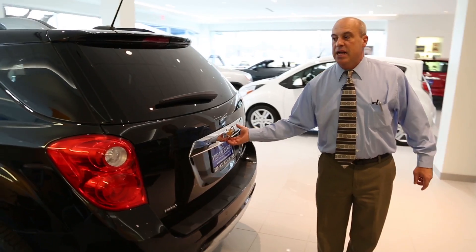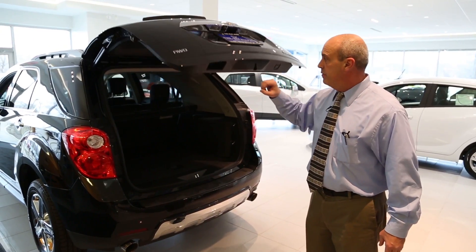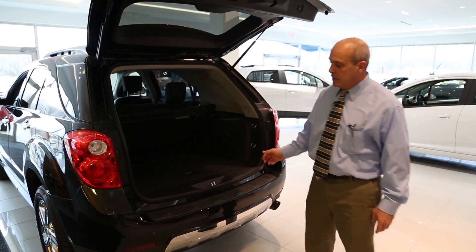This being an LTZ model, it has an automatic lift gate which is powered at the touch of a button. For open and close you can also do it via the key fob. You have 63 feet of cargo space in here. The back seats lay down for additional cargo space.